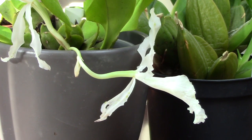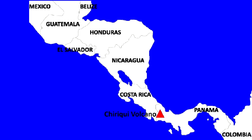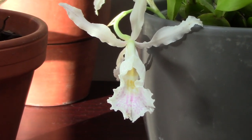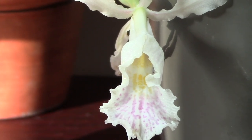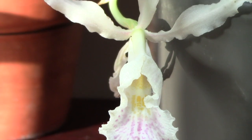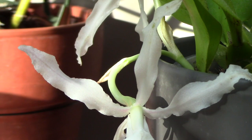Trichopilia suavis is native to Costa Rica, Panama, and Colombia, and the slopes of the Barú volcano. It grows on moss-covered trees at elevations of about 1,150 to 1,700 metres. It's warm to cool growing and epiphytic. Like many orchids, it slows down in winter when it needs less watering. I'm quite pleased with this first flowering and hope it'll go on to produce more flowers over time.